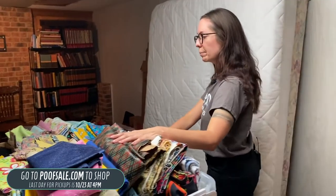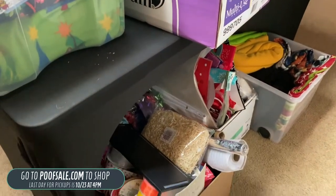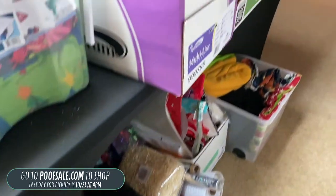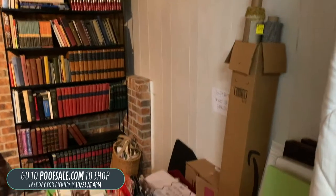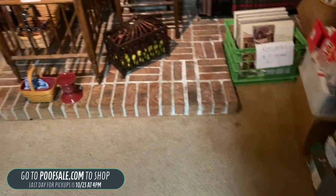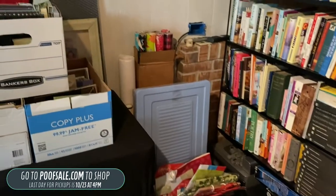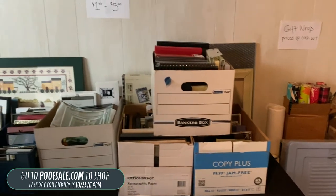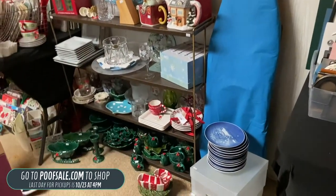Over here, this is all the fabric I was mentioning — boxes above and below the table, all different sizes. You've got scraps and larger pieces, but all of it is available in person. We don't have any fabric listed on poofsale.com. Over here we've got more books, some wrapping, gift wrap, bags and things — great for the holidays coming up. We've got this little antique crib for $80, more gift wrap, and lots and lots of picture frames.